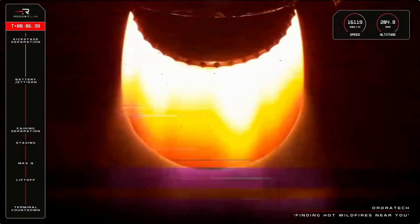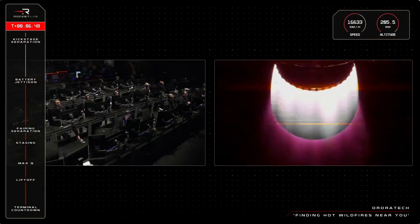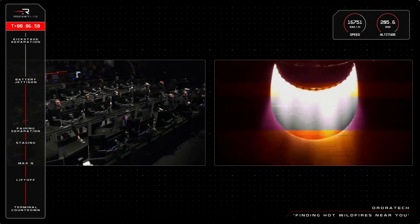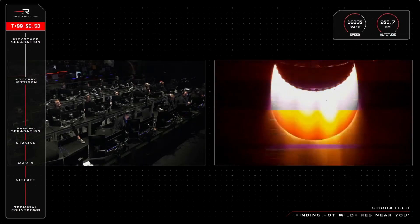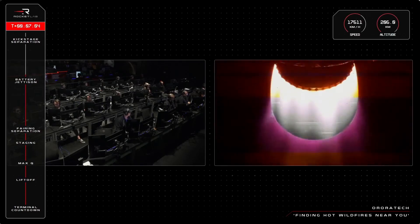The mission is continuing nominally along its trajectory, now past 200 kilometers in altitude and getting close to its required orbital speed of around 27,000 kilometers an hour. We have about two more minutes left in this second stage engine burn before Electron reaches its nominal transfer orbit and separates the kick stage with its satellites.